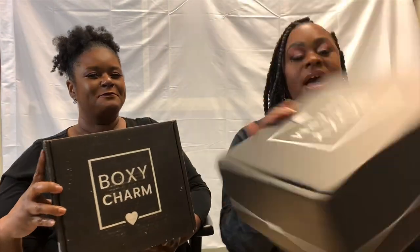BoxyCharm is a subscription box with three tiers. There's a base box at $25 where you get up to five full-size products valued at $125. The premium tier gives you six to seven full-size items with a total value over $200. Then there's the bi-monthly BoxyLuxe, the top tier at $50 every three months, promising eight to nine full-size items valued over $275.